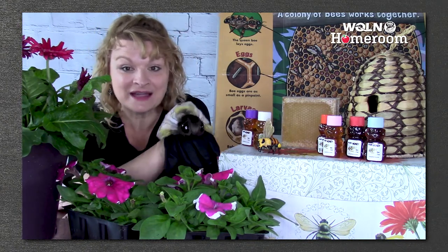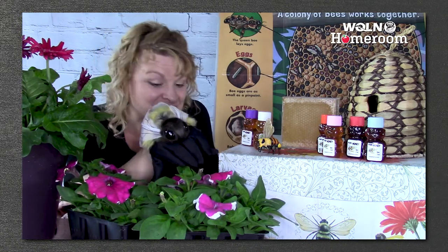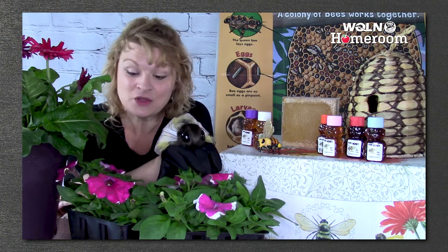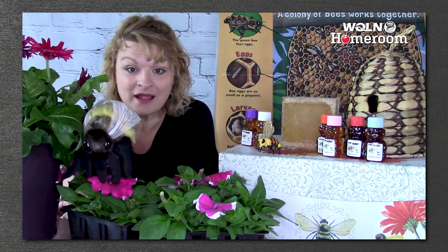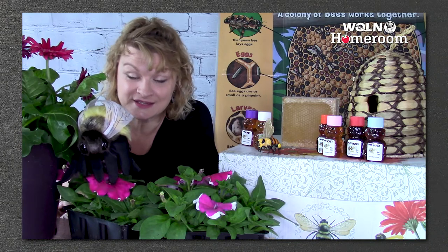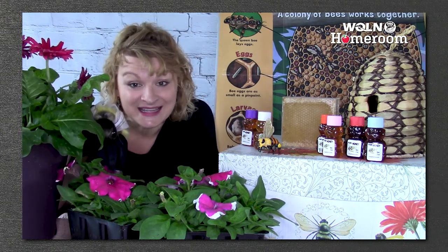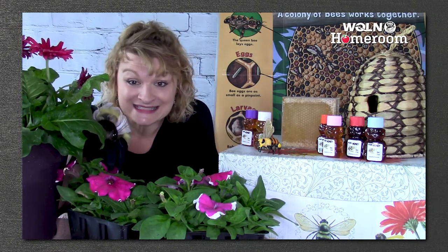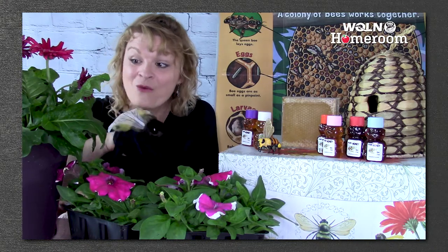Oh look, here's a honeybee right now. It's a worker bee, and she's pollinating my flowers. She's going from one flower to the next flower, and she's spreading pollen from one flower to the next. That's called pollinating. And you know what that does? It helps the flower grow either a fruit or seeds. Isn't that exciting? What a helper!